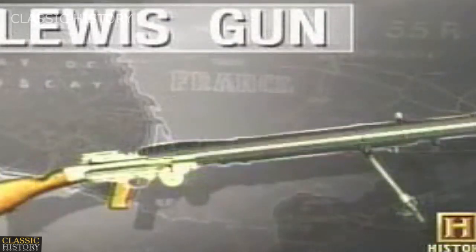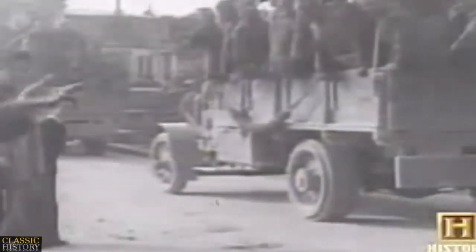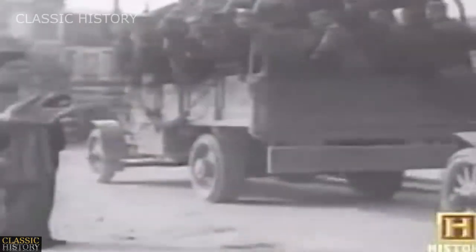The most successful gas-operated gun was the Lewis gun. The British Lewis light machine gun was regarded as one of the best weapons of the First World War. The Americans in World War I had originally been issued British Lewis guns, which they liked very much.